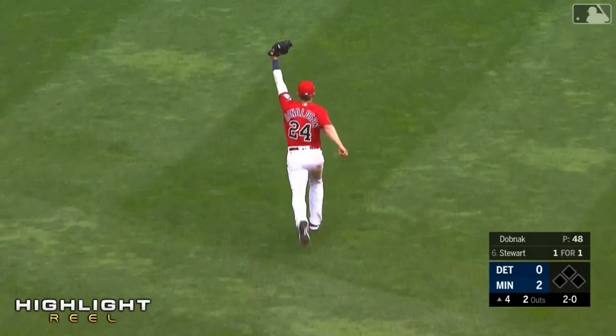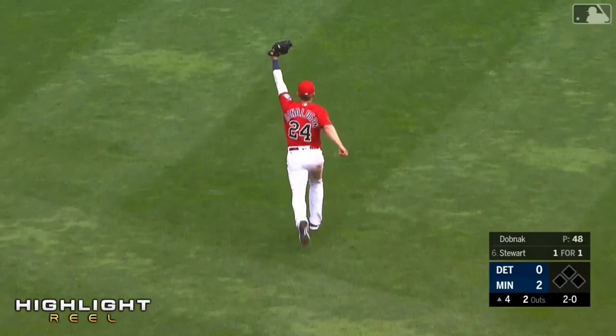In short left field, and what a catch by Donaldson in short left field.